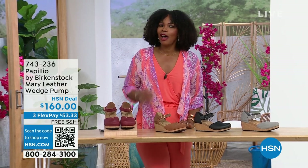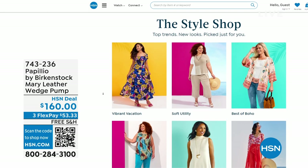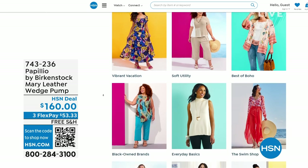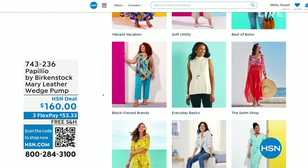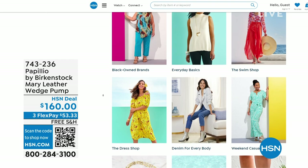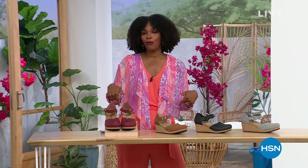A lot of you are shopping on hsn.com — check out the style shop. Maybe you're looking for vacation wear, basics, or summer accessories. We've got them all curated in easy-to-shop stores right there on hsn.com. You'll also find the host's outfit as today's special. Stay with us — we've got so much more Birkenstock.